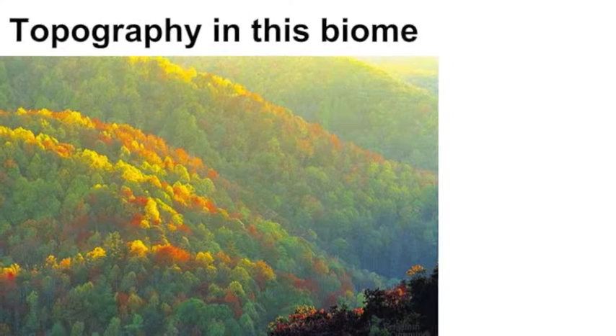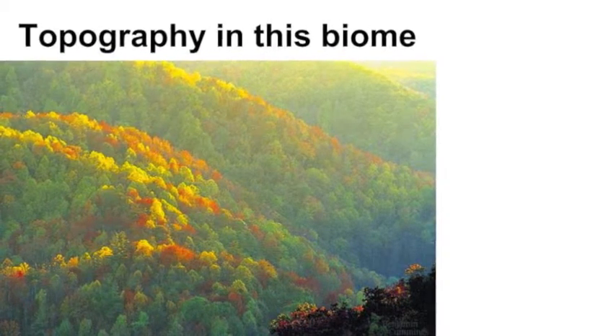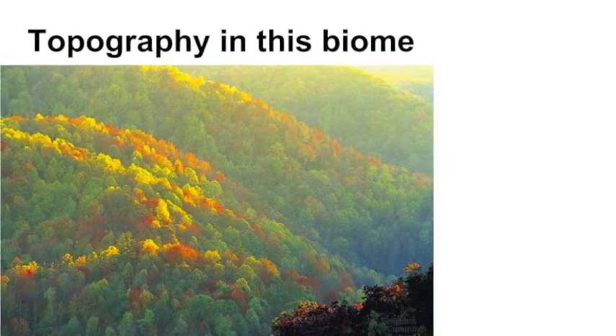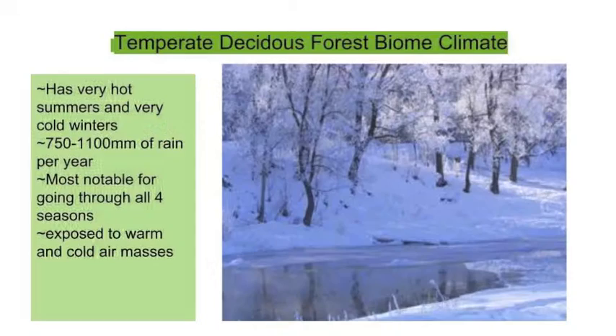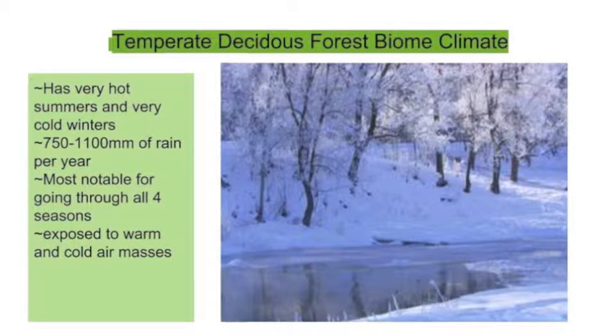This biome contains mountains and hills filled with trees. The temperature can range from 20 degrees Celsius to freezing in the winter. It rains in most areas in the spring and early summer and snows in the late winter. One thing that's interesting about this biome and its climate is that it has four distinct seasons.